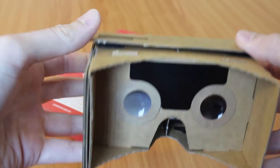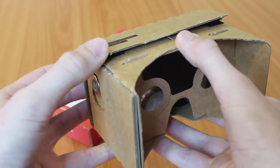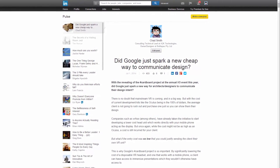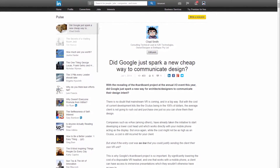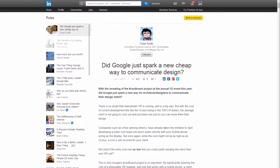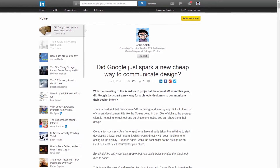Shortly after Google released their cardboard VR concept, it got me thinking about how this could affect the AEC and manufacturing industry. So over on LinkedIn, I went and wrote a short article about how concepts such as Google Cardboard, while cheap and currently limited in functionality, could provide a low-cost entry point into the VR world for design customers. I'll put a link to the article in the YouTube description below if you're interested.